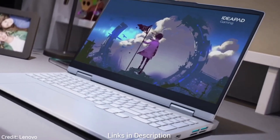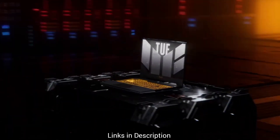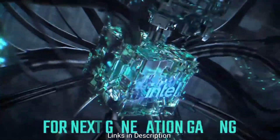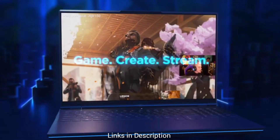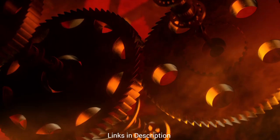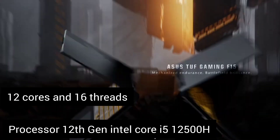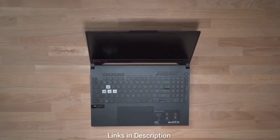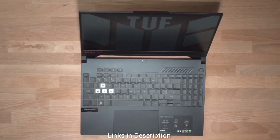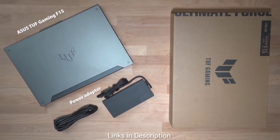Next up, we have the Asus TUF Gaming F15, another fantastic option that won't break the bank. This laptop combines excellent performance and a gamer-friendly design while keeping programming needs in mind. It features an Intel 12th Gen Core i5-12500H processor with 12 cores and 16 threads, delivering sufficient power for programming tasks and decent gaming performance. A mid-range GPU like the NVIDIA GeForce RTX 3050 can handle most modern games at medium to high settings.